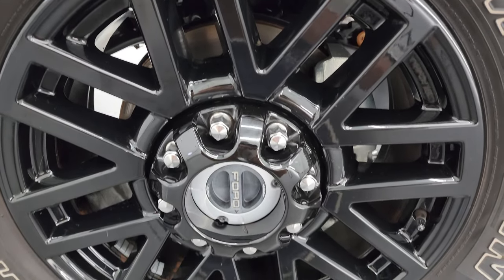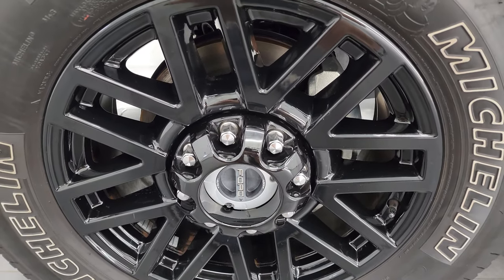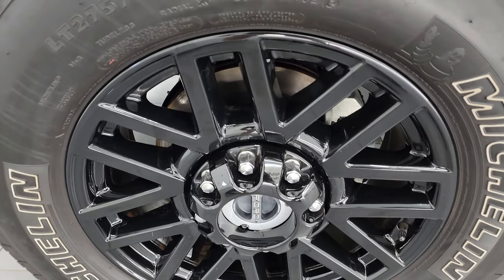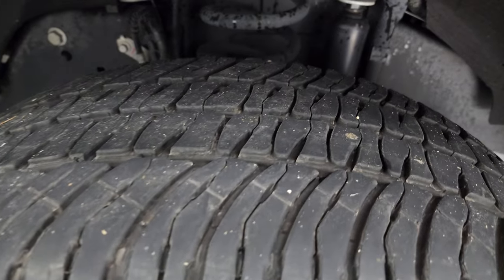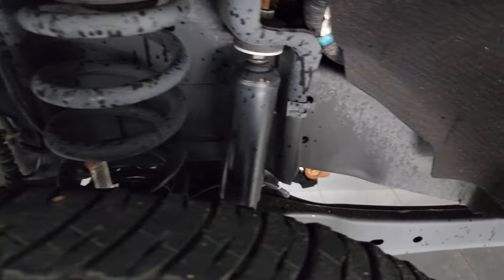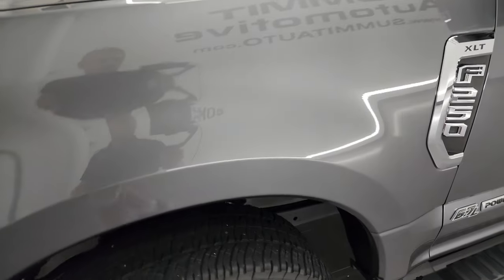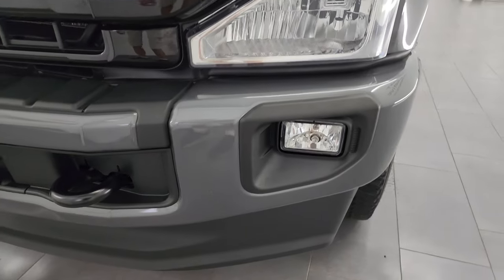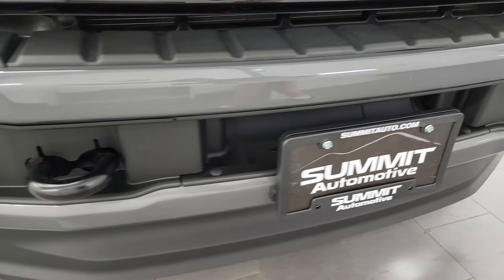Over 8,000 videos and counting. This one comes with the 20-inch gloss black painted alloy wheels, part of that Black Appearance Group. It has Michelin LTX A/G tires — LT 275/65 R20s — and they have right around half the tread left on them. Frame and underbody is in exceptionally nice, clean condition. This is a one-owner, clean title history out of Kentucky. Headlight lenses are nice and clear.